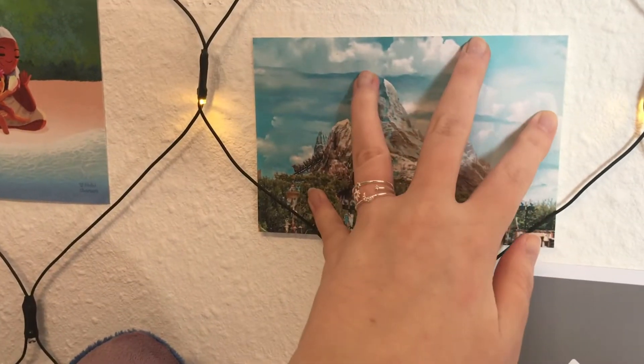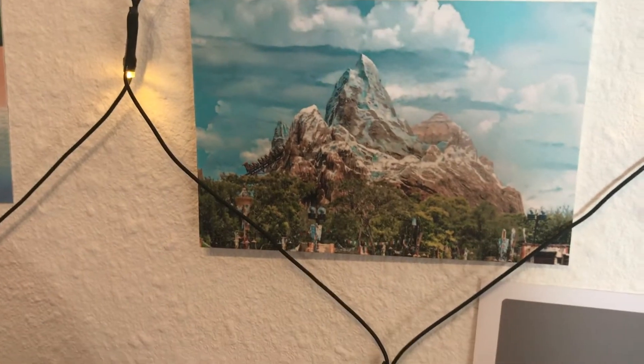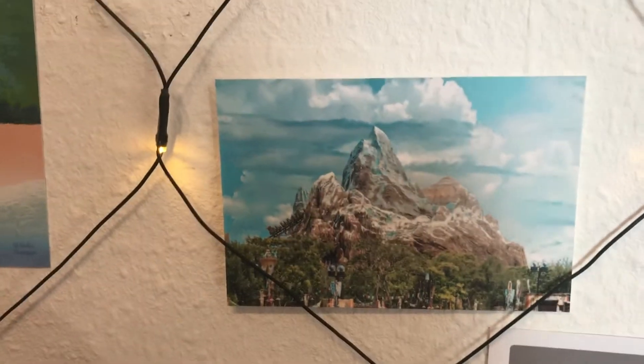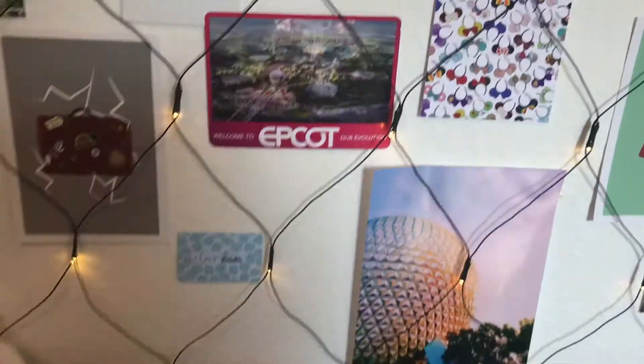I also got one more — the Everest one. It's like a thick cardboard postcard. This one's actually kind of not really stuck to the wall, but it's a beautiful picture. She obviously takes all of these pictures herself and it's just beautiful. I love this picture so much — Everest is one of my favorite attractions, so I really had to get these two.